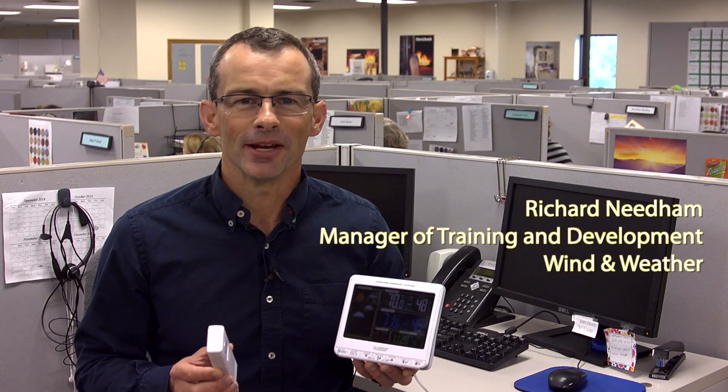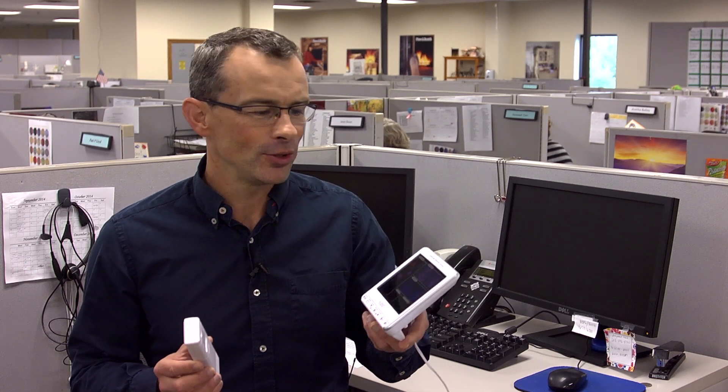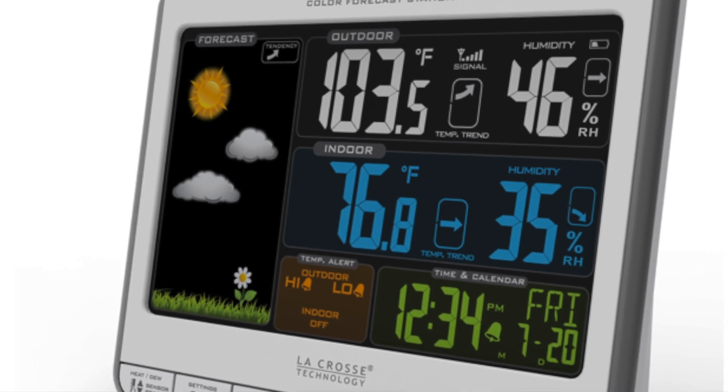Hello, my name is Richard Needham and I'm manager of training and development at Windham Weather, and I'd like to show you the wireless forecast station from La Crosse.